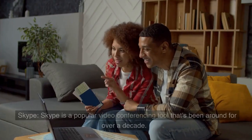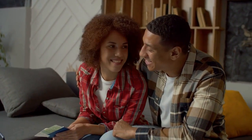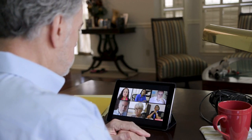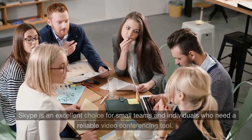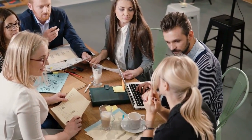4. Skype. Skype is a popular video conferencing tool that's been around for over a decade. It offers a free plan that allows up to 50 participants and unlimited one-on-one video calls. Skype's paid plans offer additional features such as screen sharing and call recording. Skype is an excellent choice for small teams and individuals who need a reliable video conferencing tool.